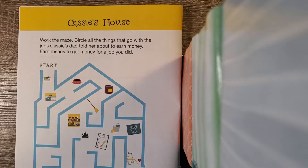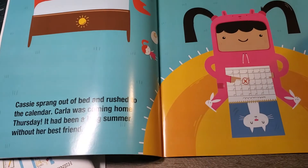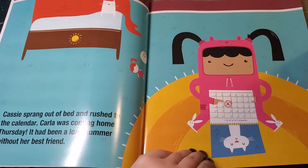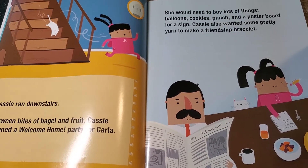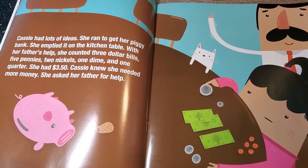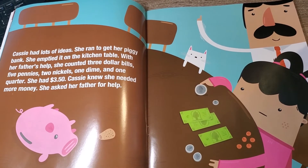In Cassie's situation, she's a kid like you guys are. Her story is called Welcome Home. Cassie sprang out of bed and rushed to the calendar — Carla was coming home Thursday. It had been a long summer without her best friend. Cassie ran downstairs and, between bites of bagel and fruit, planned a welcome home party for Carla. She would need to buy lots of things like balloons, cookies, punch, and poster board for a sign. Cassie also wanted to make some pretty yarn friendship bracelets. She ran to get her piggy bank and, with her father's help, counted out three dollar bills, five pennies, two nickels, one dime, and one quarter — three dollars and fifty cents total.